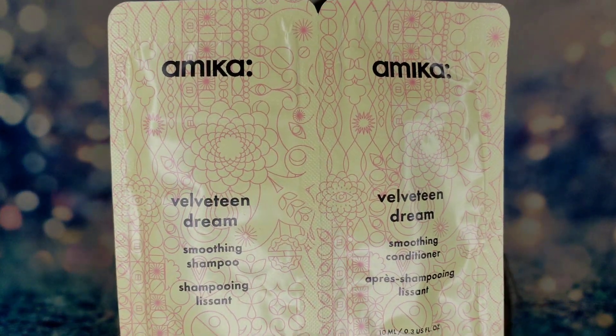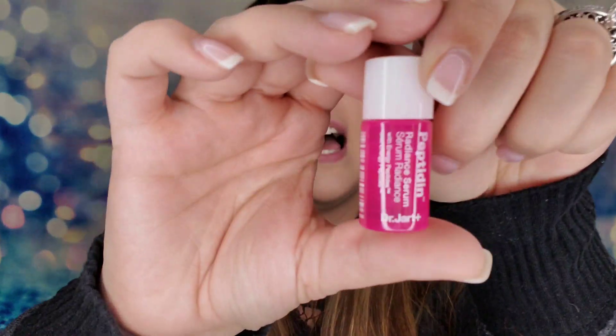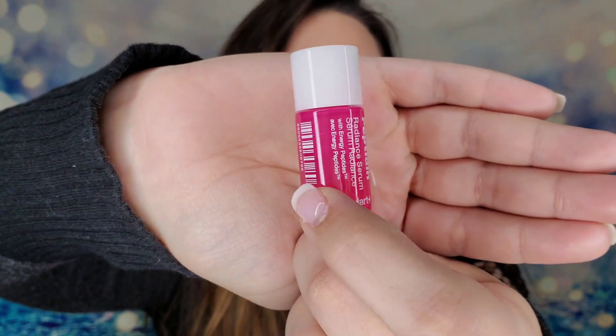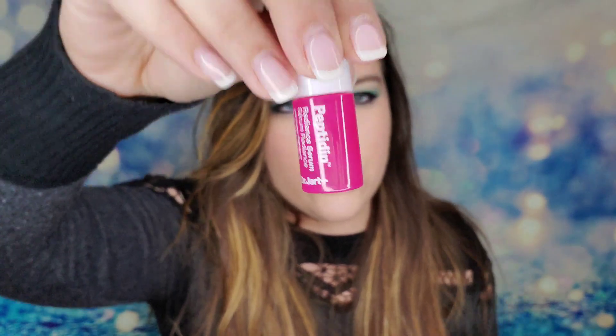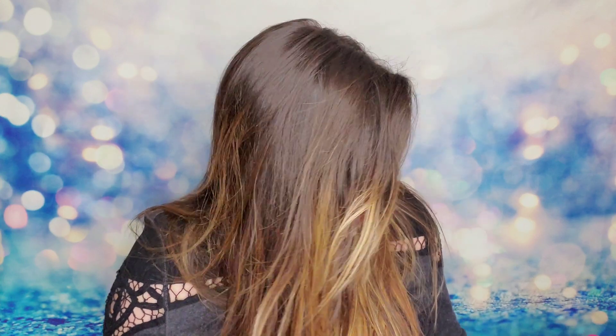I also have more Amika products — looks like a Velveteen Dream shampoo and conditioner, which appears to be a free bonus item not on my card. Next is from Dr. Jart — a Radiant Serum. It's about three-quarters full, not entirely filled up. This is $48 for the full size — a water-like serum that gives a nice glow; just pat in with your moisturizer. Another expensive brand — wonderful.